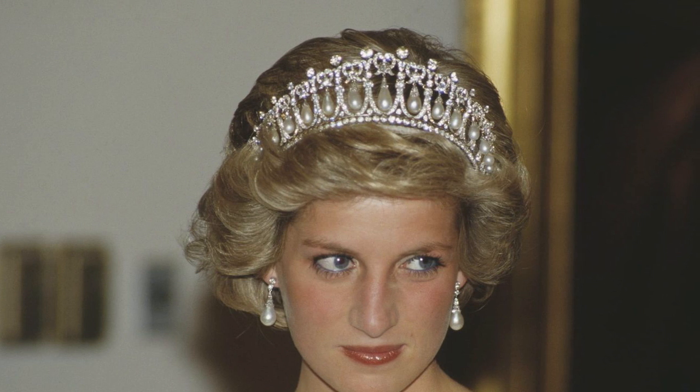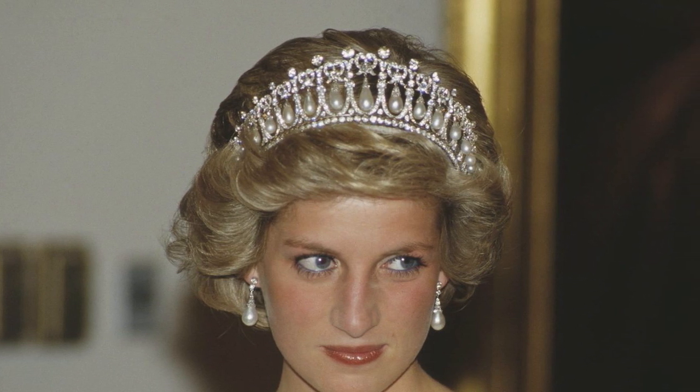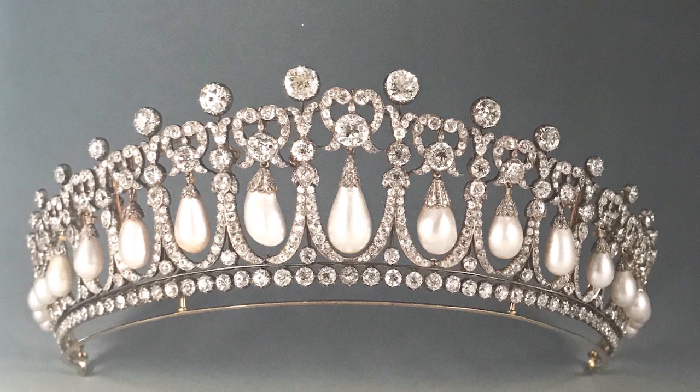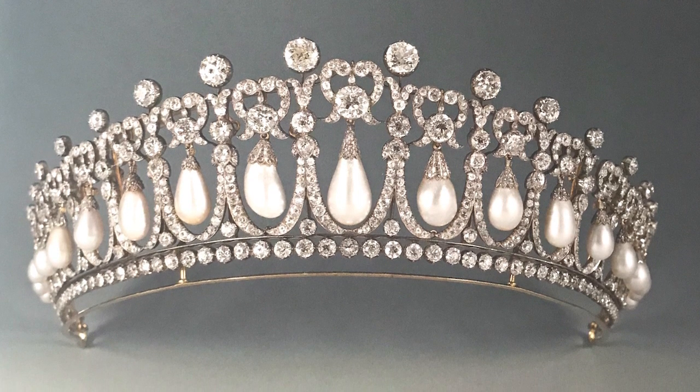After Diana's death, it was not seen until Kate wore it at Buckingham Palace in 2015. Today it is one of Kate's favorite tiaras. Queen Mary supplied recycled material from her existing tiara, the Ladies of England Tiara, when ordering the Lovers Knot from the House of Garrard. The tiara originally had 19 upright pearls along the top, but they were later removed and only the suspended pearls remain.